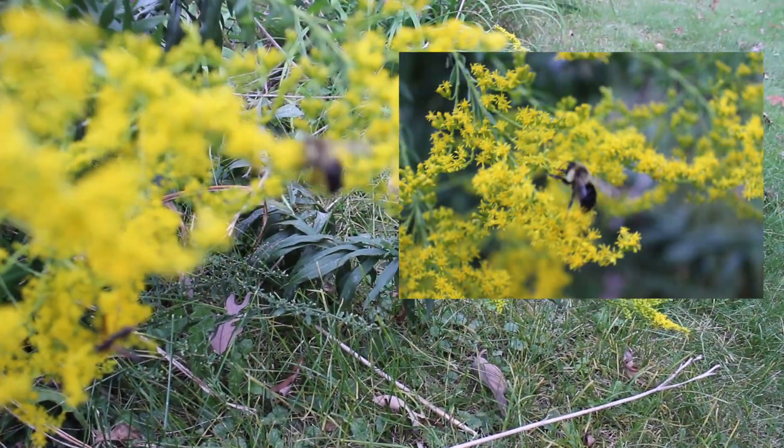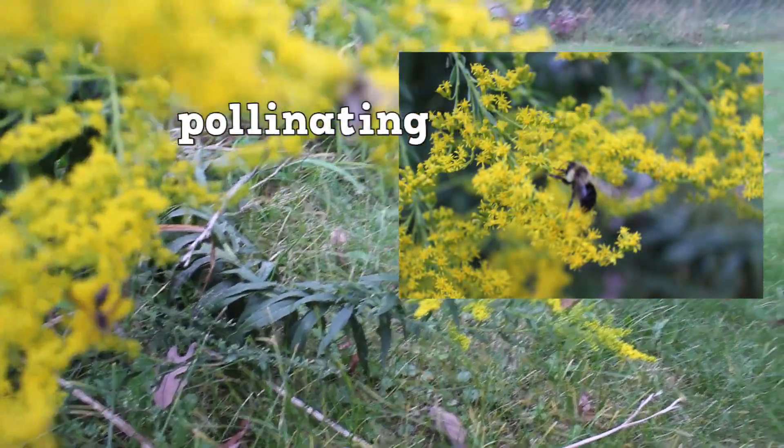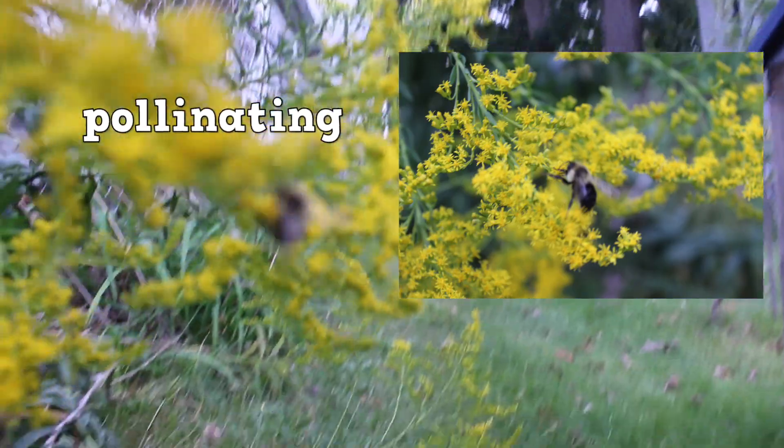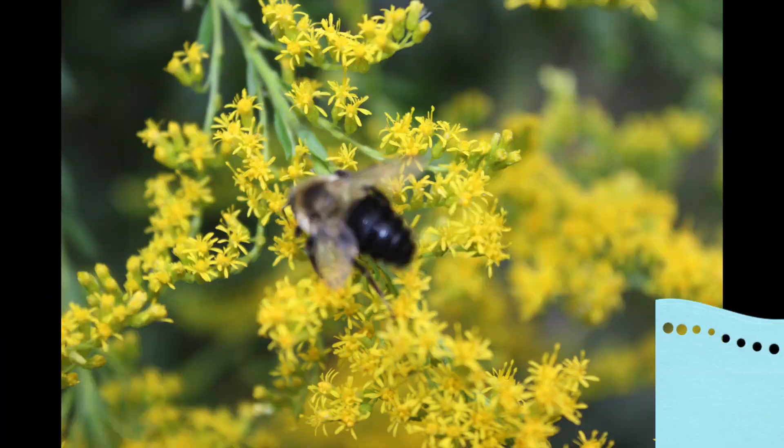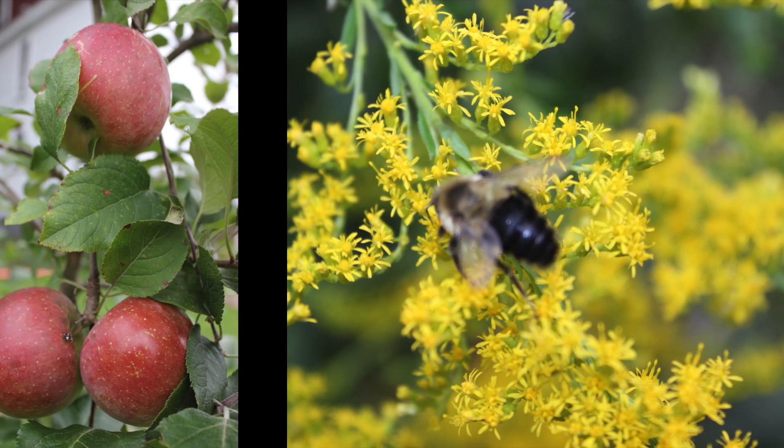Hey, check it out! Justice found some busy bees on some other flowers in our yard, doing what they do best — they're busy at work pollinating! Remember, it takes busy bees, butterflies, and other helpful creatures to help pollinate our apple trees and grow blossoms into real apples.